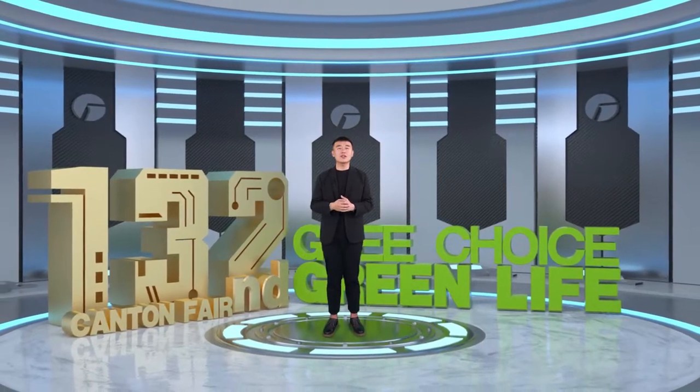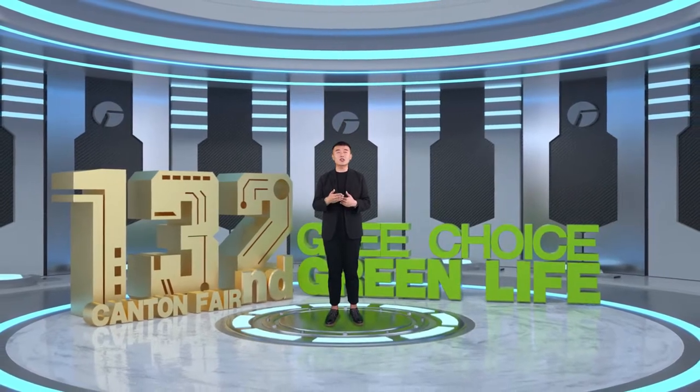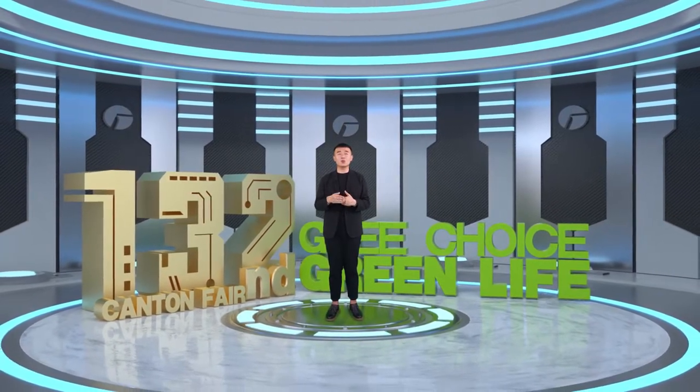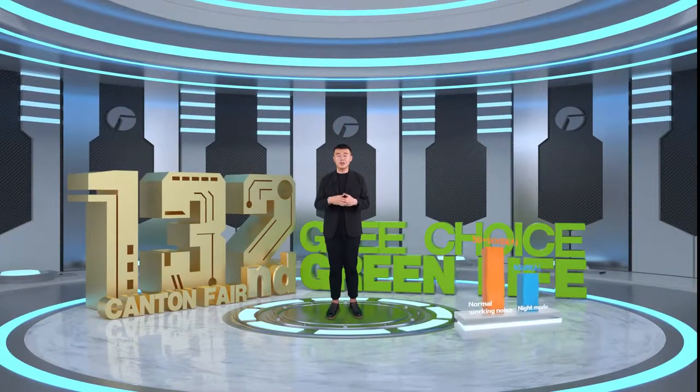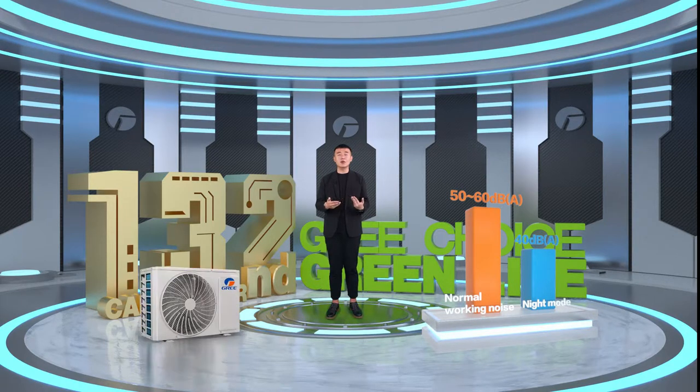Low noise is also a key feature of Clivia. In sleep mode, the noise can be reduced to a minimum of 19 dB, just like the sound of insects on a quiet summer night, creating a quiet and comfortable sleeping environment. The outdoor unit can also reduce noise to 14 dB in night mode, no longer bothering others.